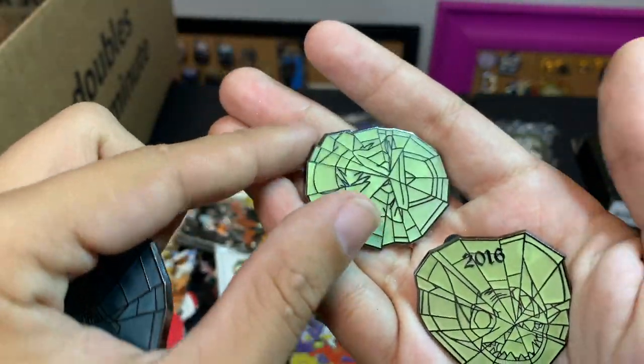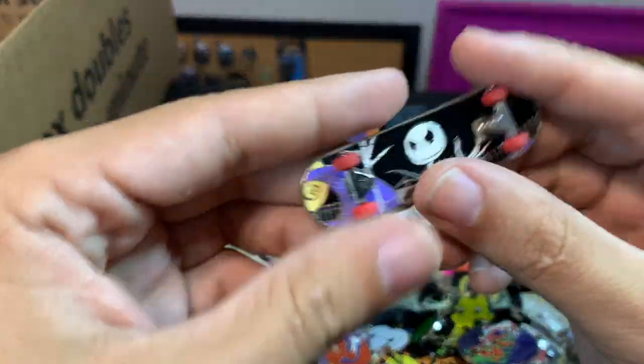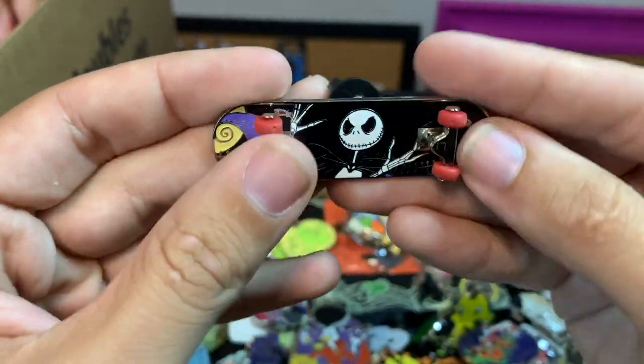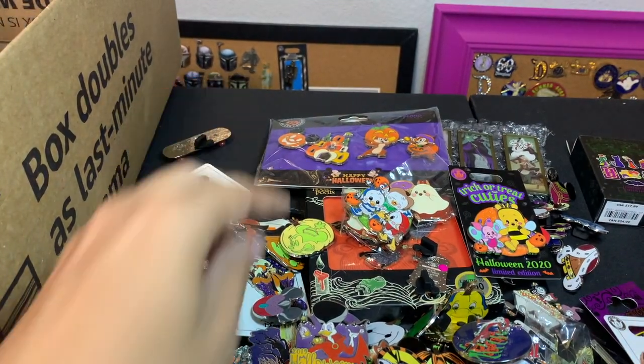This one's pretty cool — I always love the pins they do like this where they're almost like little Tech Decks, and the wheels actually spin on this one, though you can't really play with it like a Tech Deck.